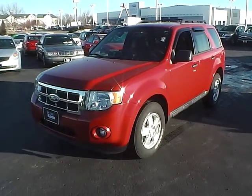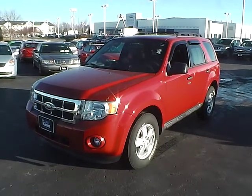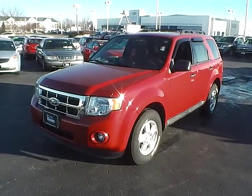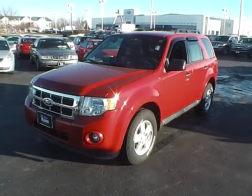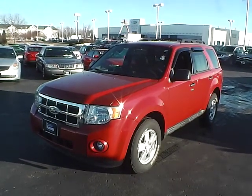Today's video is on a 2011 Ford Escape XLT. This vehicle is sangria red metallic and has charcoal black cloth interior. It comes with a 2.5 liter 4 cylinder engine and gets 20 miles per gallon in the city with 26 on the highway.